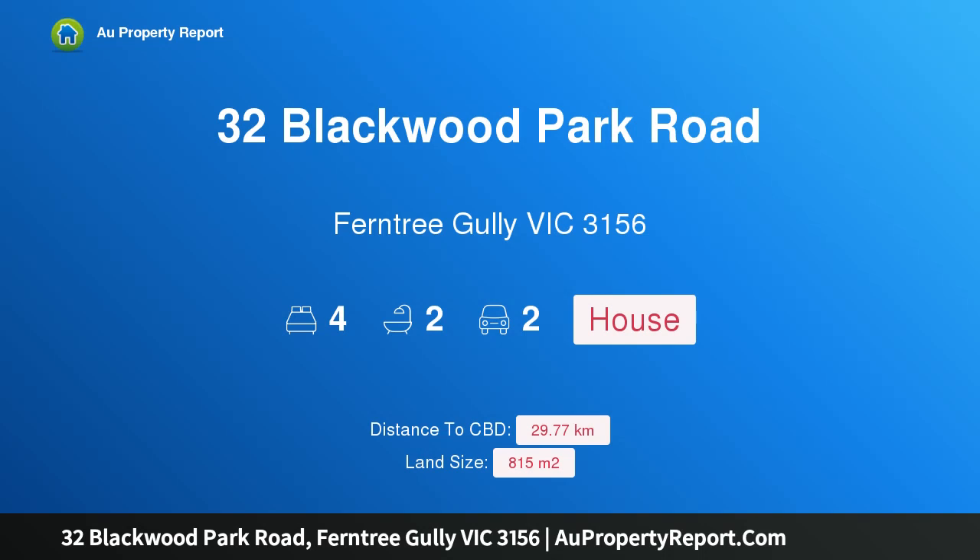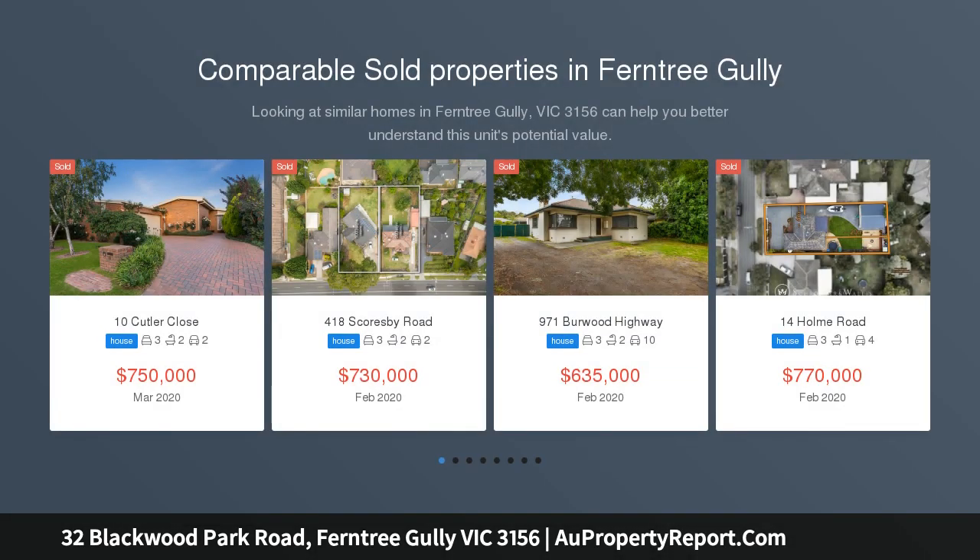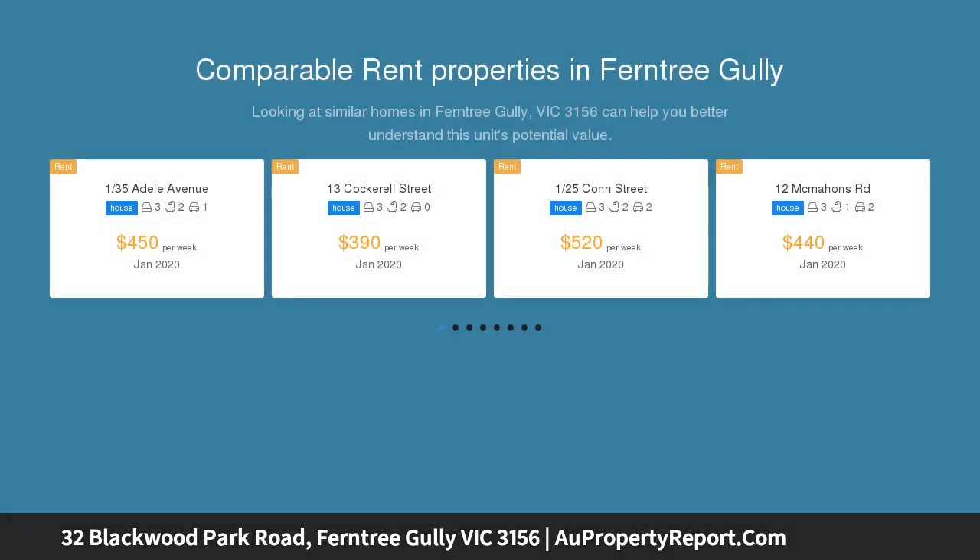Hi, I am glad to introduce Property 32 Blackwood Park Road, Ferntree Gully Victoria 3156. Space, style and contemporary charisma. Renovated with such captivating precision and attention to detail, this extraordinary family home at the base of the breathtaking Dandenong Mountains is enviable brilliance.